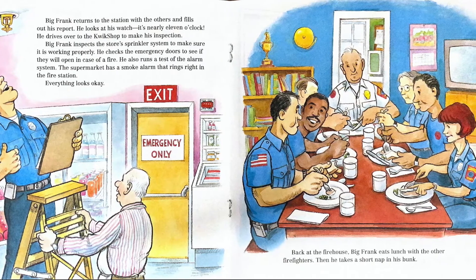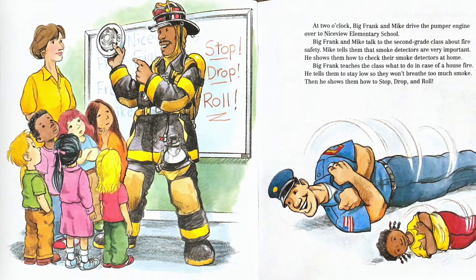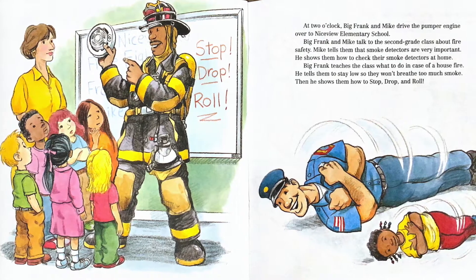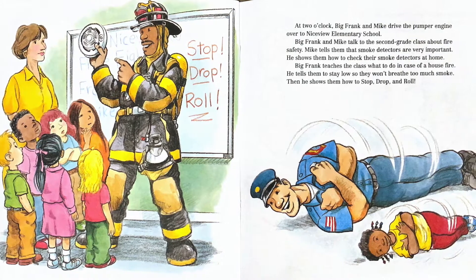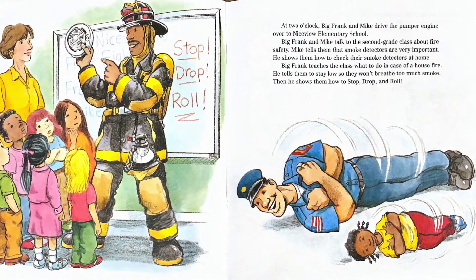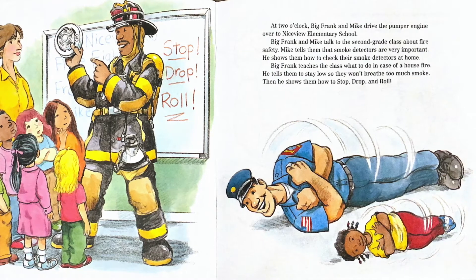Back at the firehouse, Big Frank eats lunch with the other firefighters. Then he takes a short nap in his bunk. At two o'clock, Big Frank and Mike drive the pumper engine over to Nice View Elementary School. Big Frank and Mike talk to the second grade class about fire safety. Mike tells them that smoke detectors are very important and shows them how to check their smoke detectors at home. Big Frank teaches the class what to do in case of a house fire — stay low so they won't breathe in too much smoke — and then he shows them how to stop, drop, and roll. Do you see Mike in his bunker gear holding the fire alarm to the students?